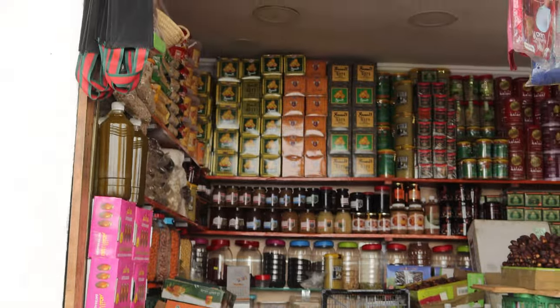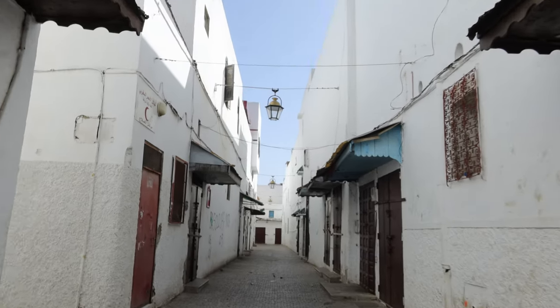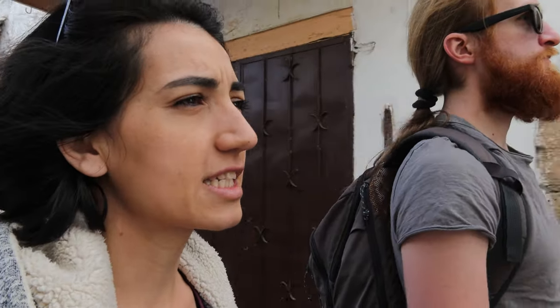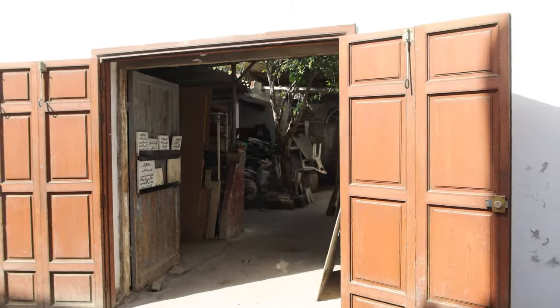Good morning from Rabat! I don't have my microphone on so I hope you can hear me. It's early morning, like 9:30. Because it's still Ramadan, people have shorter working hours, so most of the shops in the medina are closed right now. We are going for one last stroll around, take some pictures, and then head to the train station.